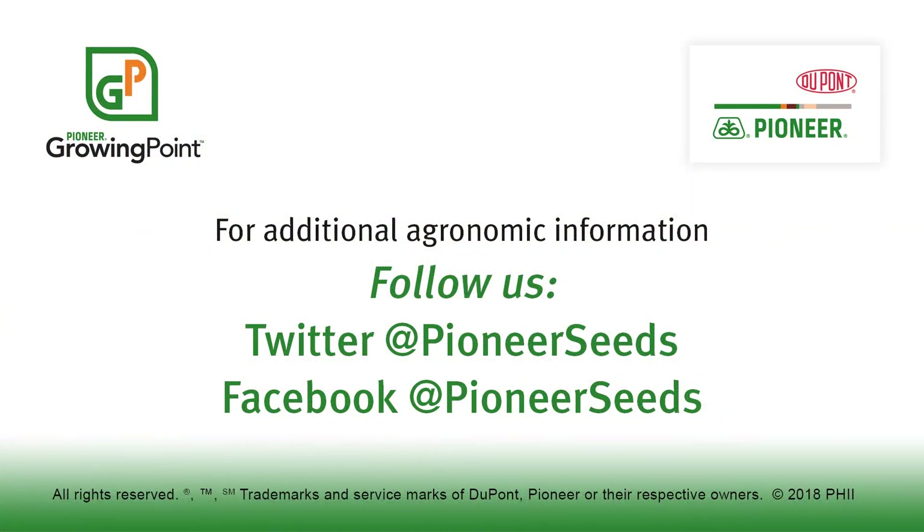That concludes this Pioneer Growing Point agronomy video podcast. Visit our page on pioneer.com and follow us on Twitter and Facebook for more agronomy insights. Thank you for joining us.